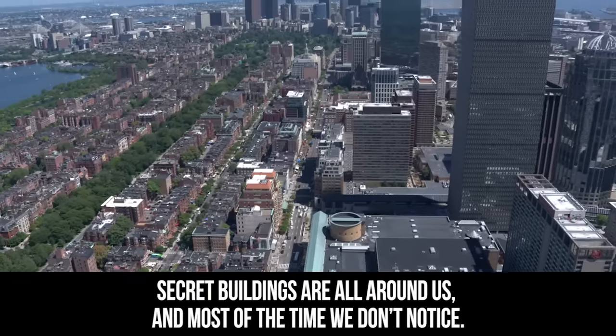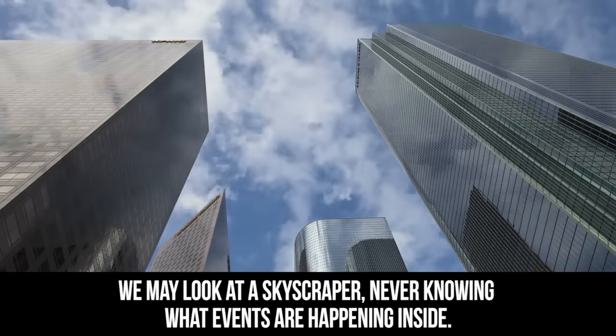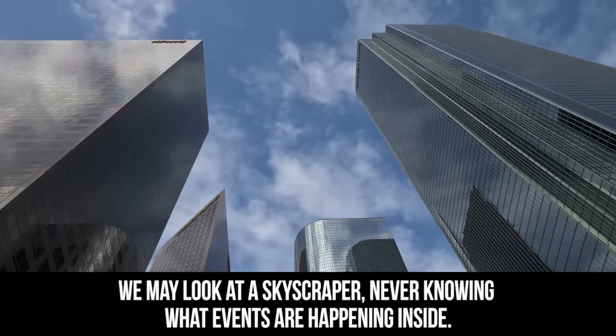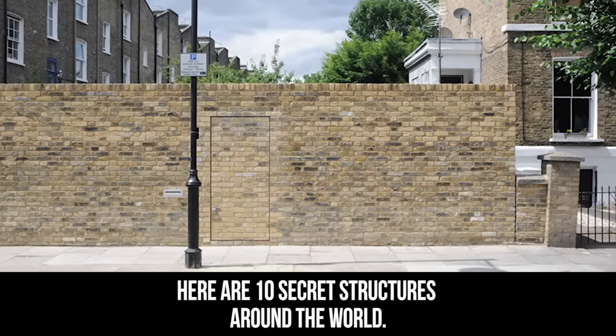Secret buildings are all around us and most of the time we don't notice. We may look at a skyscraper never knowing what events are happening inside. Here are 10 secret structures around the world.